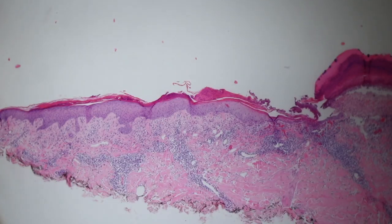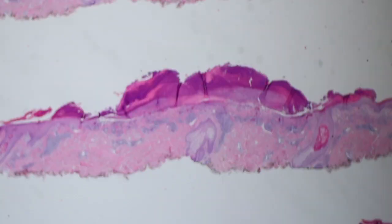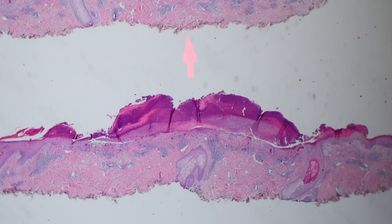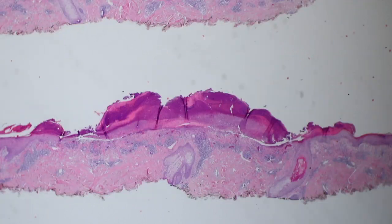This lesion was clinically thought to be a skin cancer. It was a red, irritated, painful lesion with an ulcer and crust on the surface. That thick layer of purpley pink stuff is what a scab looks like microscopically — it's called scale crust. It's a mixture of parakeratosis, serum, neutrophils, and probably some bacteria too.